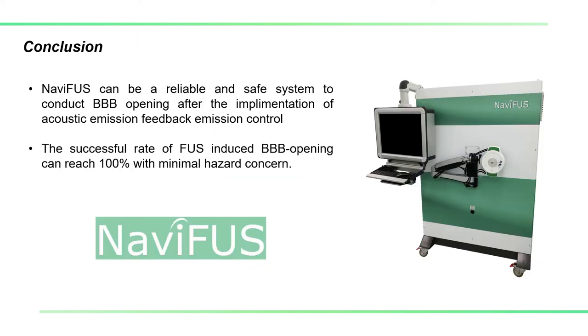In conclusion, we have successfully developed an acoustic emission feedback control to optimally open the BBB, and this can be implemented in the Nemifast system. Currently, this algorithm has been implemented in our current clinical trial, combining BBB opening to enhance the delivery of Avastin for recurrent GBM patients.